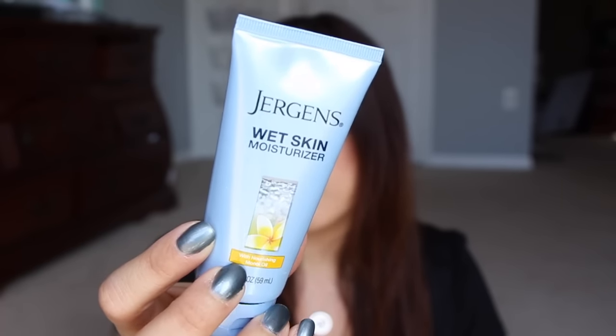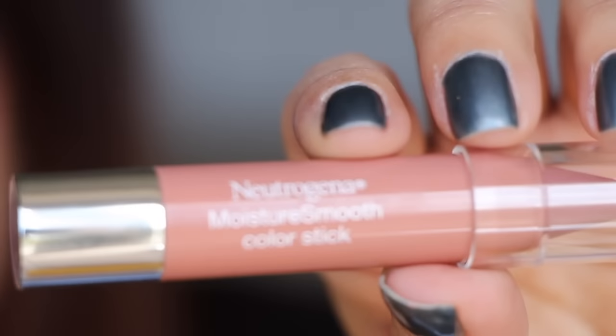Next we have some Jergens Wet Skin Moisturizer. I've actually been using these and I like them, they're kind of nice. I love the ones with monoi oil because I love that scent. Then we also have some Aveeno Absolutely Ageless Restorative Night Cream — that's a very nice size sample. Another cream — this is the daily moisturizer — so this one is a night one from Aveeno and this one is the day one. So that's nice. This is the Neutrogena Moisture Smooth Color Stick in the color Almond Nude — really really pretty, it smells so good. It kind of smells like something tropical.